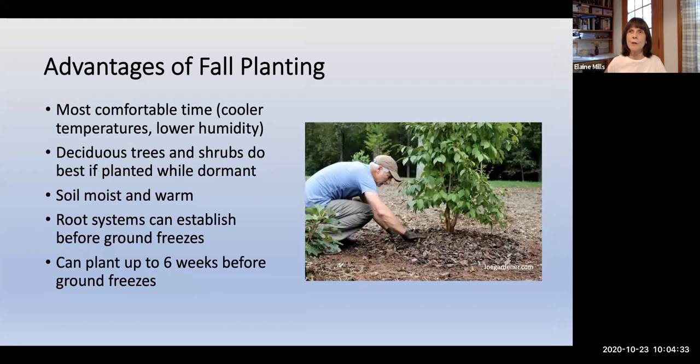Before we get started, I wanted to quickly mention some advantages of fall planting. Temperatures are cooler, humidity is lower, and deciduous trees and shrubs do best when planted while dormant. The soil will be moist and warm, allowing root systems to establish before the ground freezes. You can plant up to six weeks before the ground freezes. I'll refer you to a presentation I gave on shrubs for best practices and more detailed planting information.